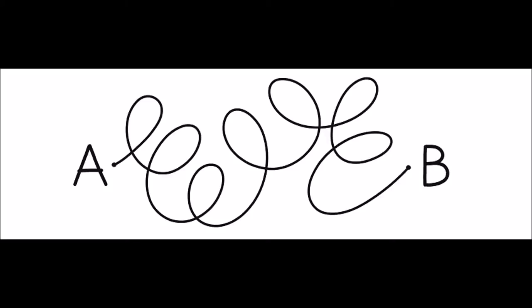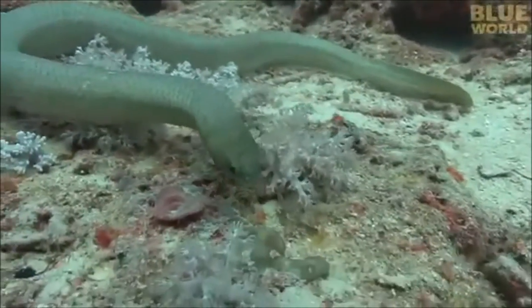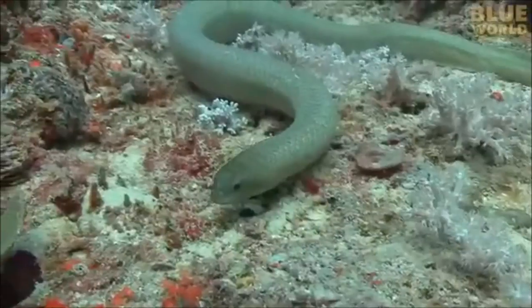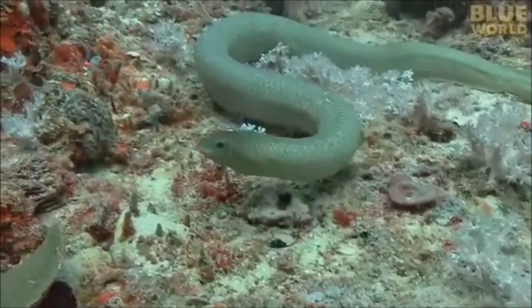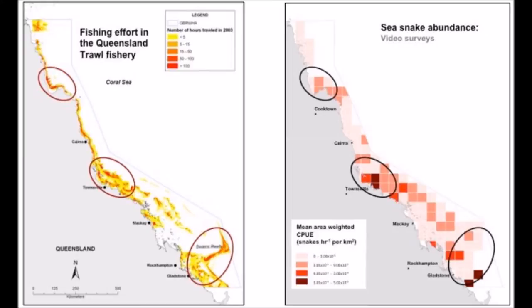The example that I will base this video off is a study conducted by Vignet Andua, which was on the spatial ecology of sea snakes in coastal areas of the Great Barrier Reef. Recent data has shown that areas on the east coast of Australia that have higher abundance of sea snakes are also the areas where the most trawl fishing takes place.